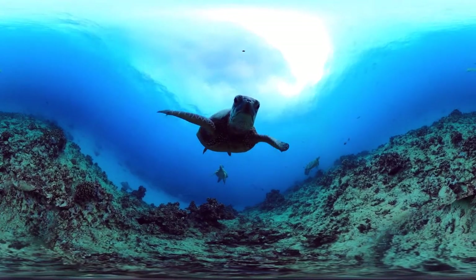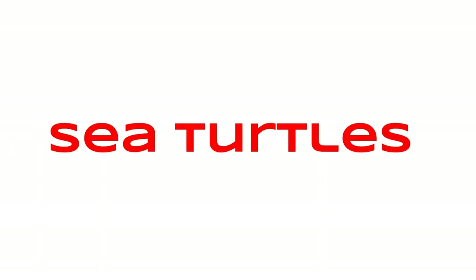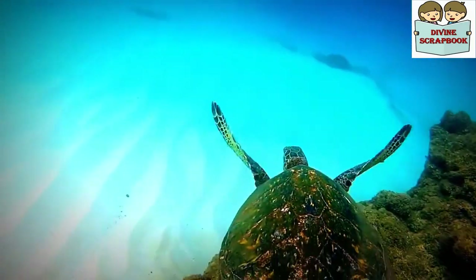Hello everyone, welcome to our YouTube channel Divine Scrapbook. Now let's see some interesting facts about sea turtles. Today we will be learning about the types of sea turtles and their activities.